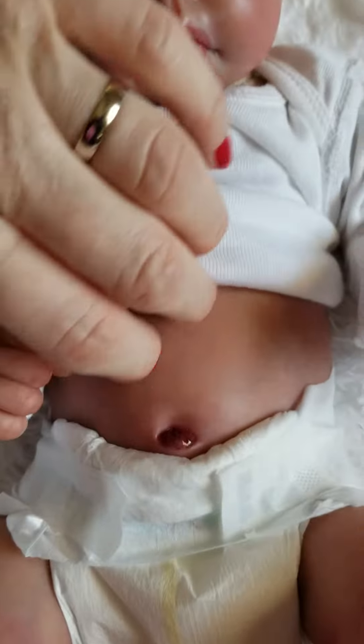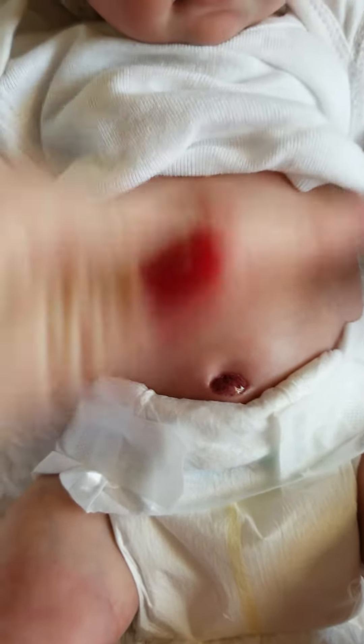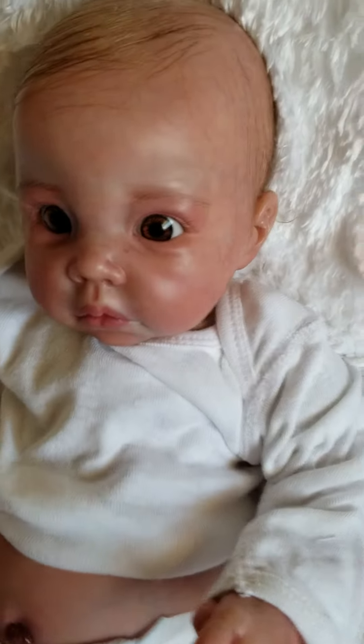I'll show you how his body is — he's a 3/4th bodied baby, and it goes from here down. He's anatomically correct. Absolutely gorgeous. Love this face on this little baby.